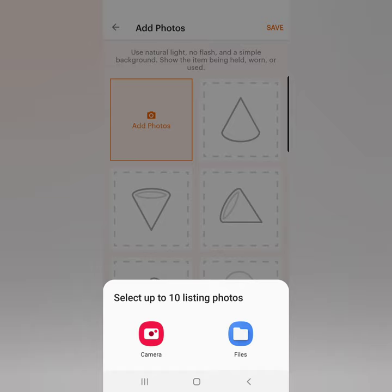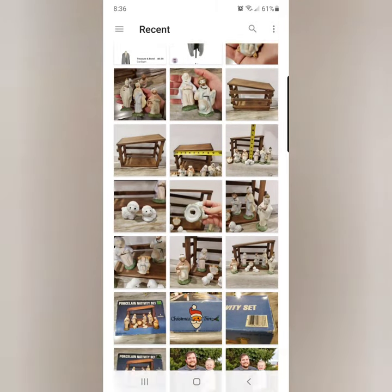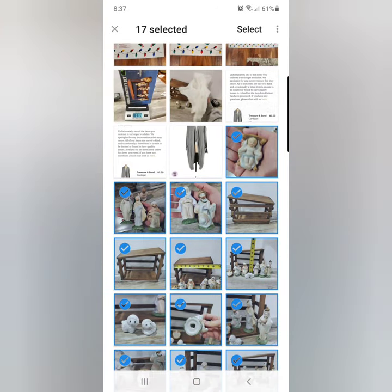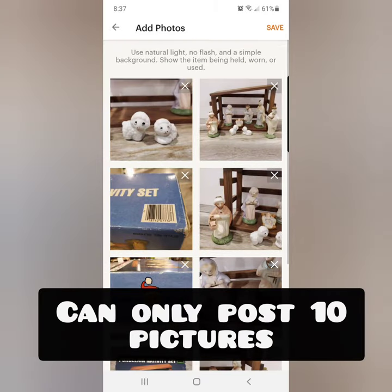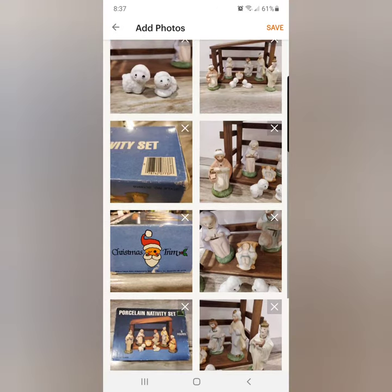Something that is a little odd — when I first listed, this kind of confused me how it showed these shapes. It's just letting you know to use different angles of your item. I'm posting multiple photos. I just keep clicking on them until I can't list any more. I selected 17, but I don't think you can list that many. You can only do 10 photos. So I will have to go through and make some collages, which is also a tip.